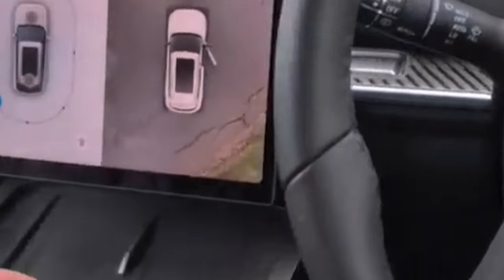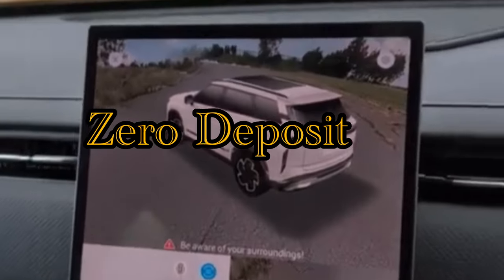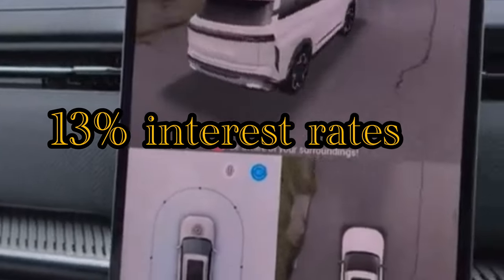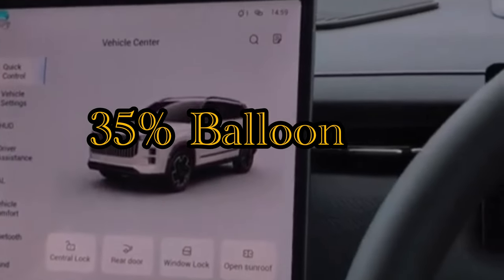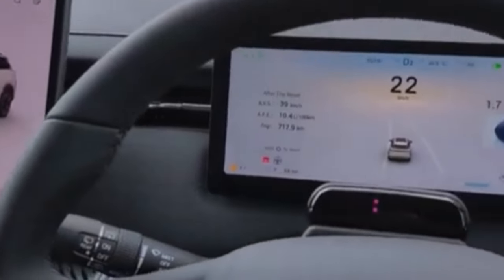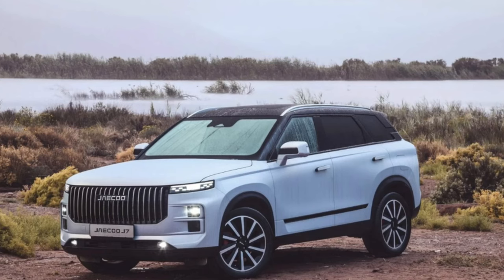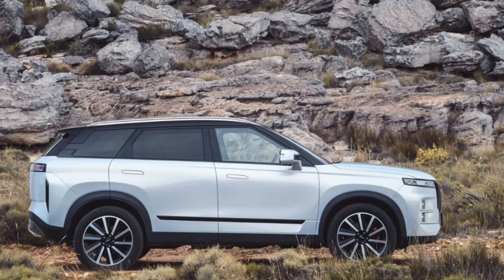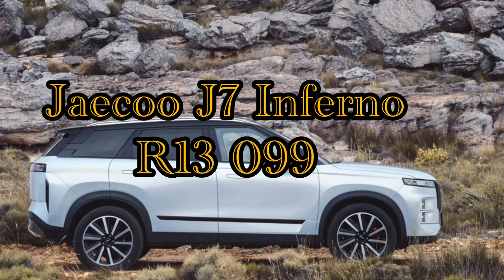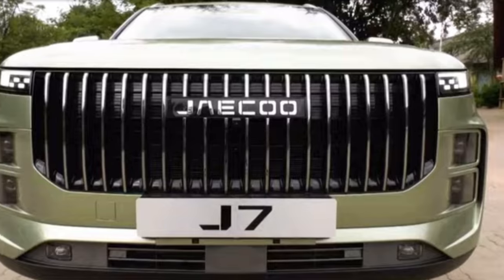Now let's do the cost of ownership for the Jaeco J7. Starting with the Inferno at R679,900 — assuming zero deposit, no trade-in, 13% interest rate, 72 months, and a 35% balloon payment — your monthly instalment is R11,449. Adding insurance from my profile at around R1,650, the total cost of ownership for the top-trim Inferno comes to R13,099 per month.